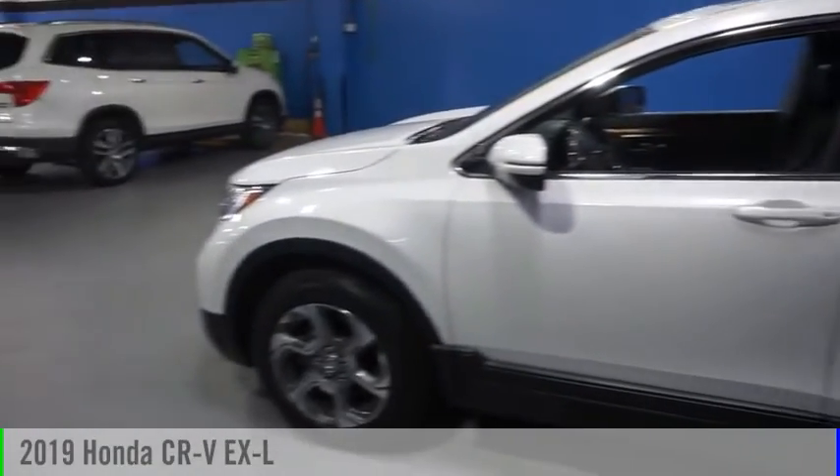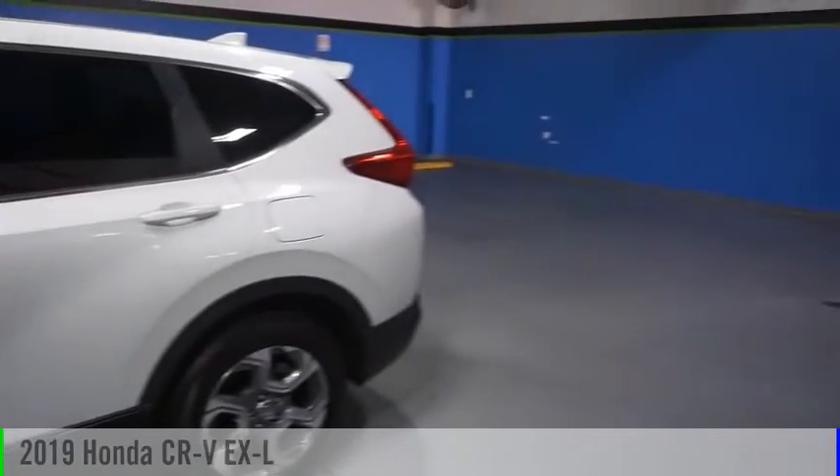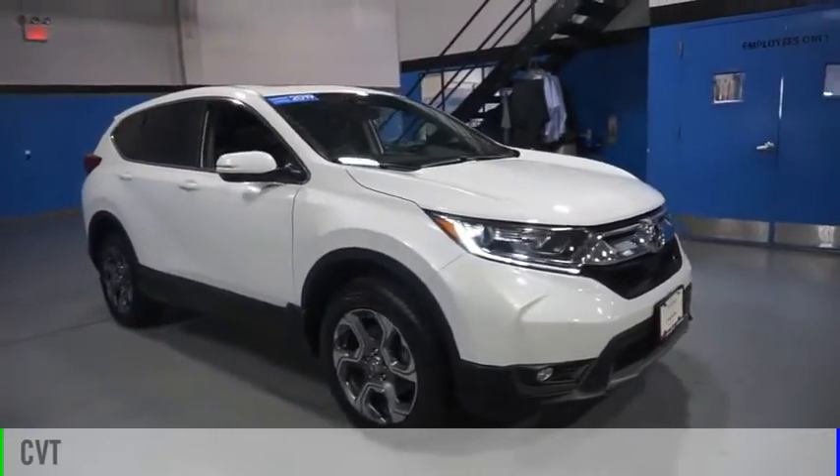Make a great choice today with the 2019 CR-V. This vehicle is powered by an all-wheel drive, two-cylinder, 1.5-liter engine and comes with a continuously variable transmission.